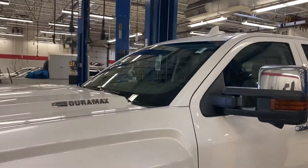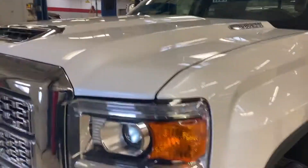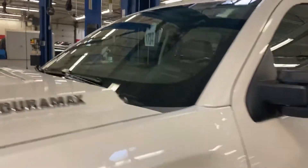Hey, Josh over at Mills GM in Baxter. While looking for a different white Duramax, I found this — it just came in on trade last night. It's a 2018 Duramax Denali in White Frost.